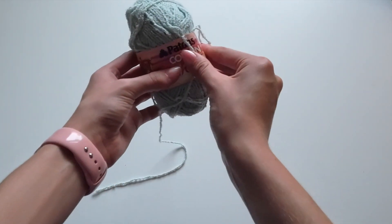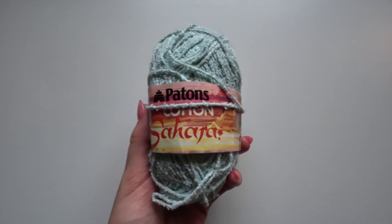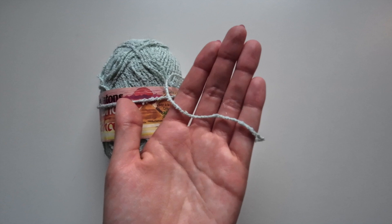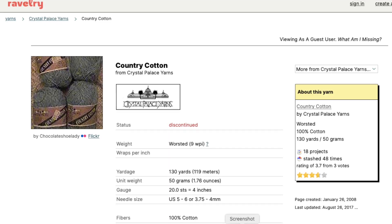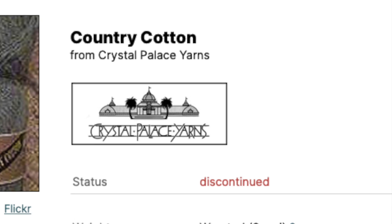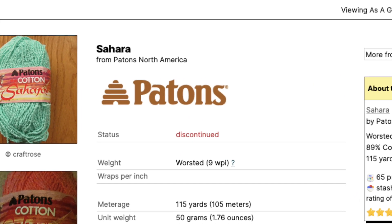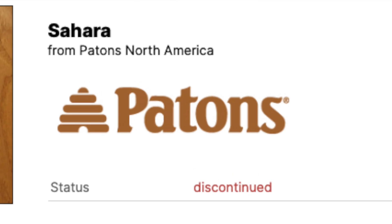And the last skein that I got in this bag is Paton's Cotton Sahara yarn. I've never heard of this yarn before, but it looks pretty fun and I do love the color. After doing some research on these yarns, I found out that both of them are discontinued, which makes this yarn haul even more special because I have yarn that you can't get anywhere else.